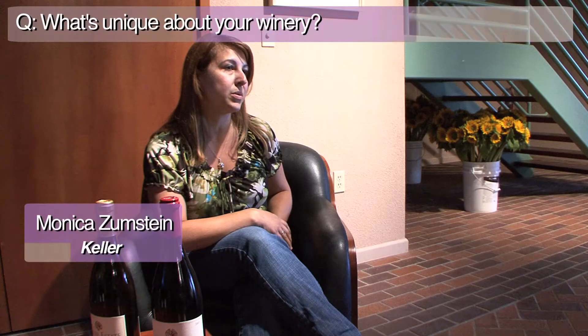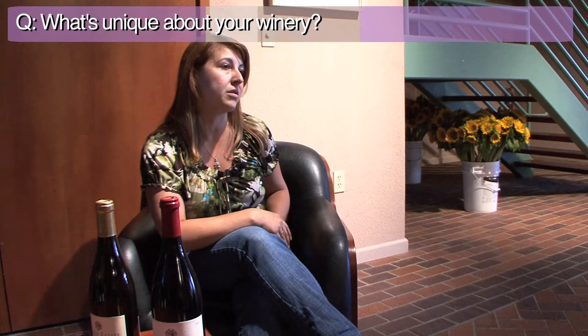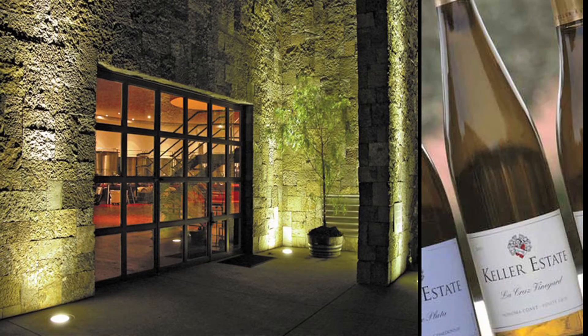At the time the Kellers were growing the grapes and selling to local wineries, and in 2000 they decided to build the winery. It was completed in 2004, and the label was started in 2000 as well. We produce Pinot Noir and Chardonnay, which grows best here on the property, as well as some Viognier, Pinot Gris, and Cold Climate Syrah.